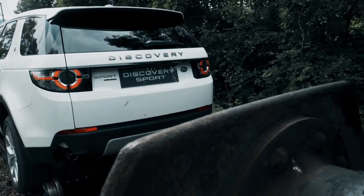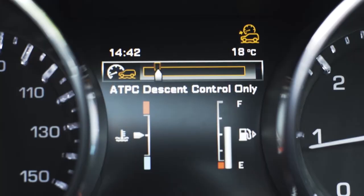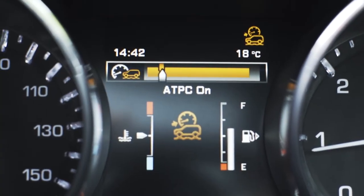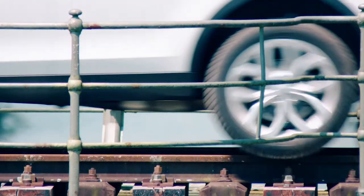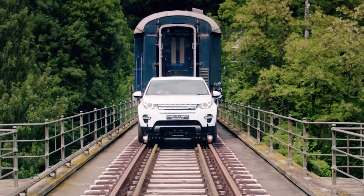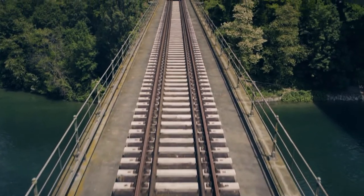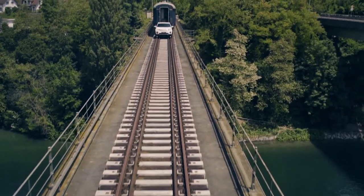We're just about to come around the corner onto the bridge. I've now engaged all-terrain progress control. I've got feet off, I'm on the rails, and we're still towing. This is extraordinary — we're pulling 108 tonnes across this bridge with absolute ease. That is remarkable.